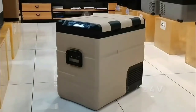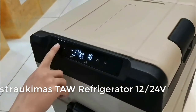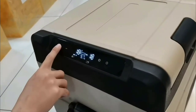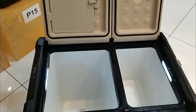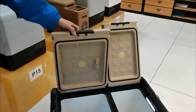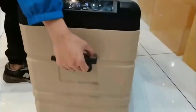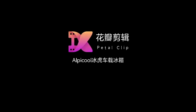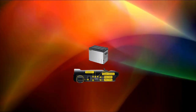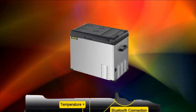Number 5: Alpacool 35L-45L-55L car refrigerator, 12-24V fast cooling, fridge/cooler/bar refrigerator 110V-220V, for car, home, travel, and outdoor picnic. The charging interfaces provided include EU, US, UK, and CN.